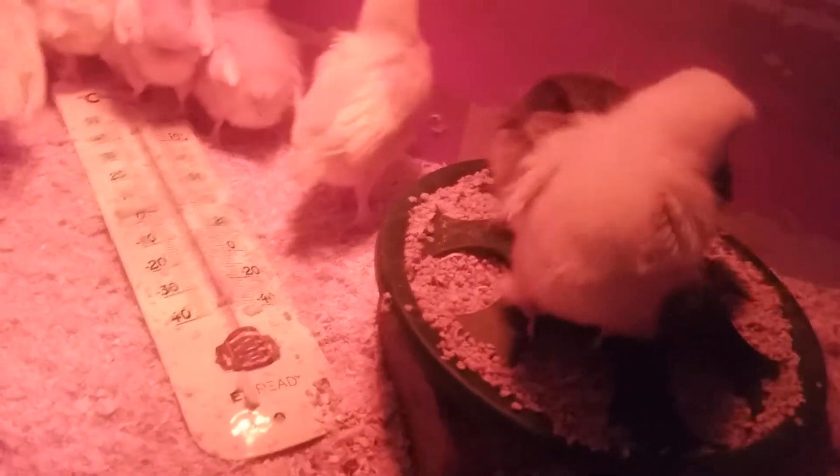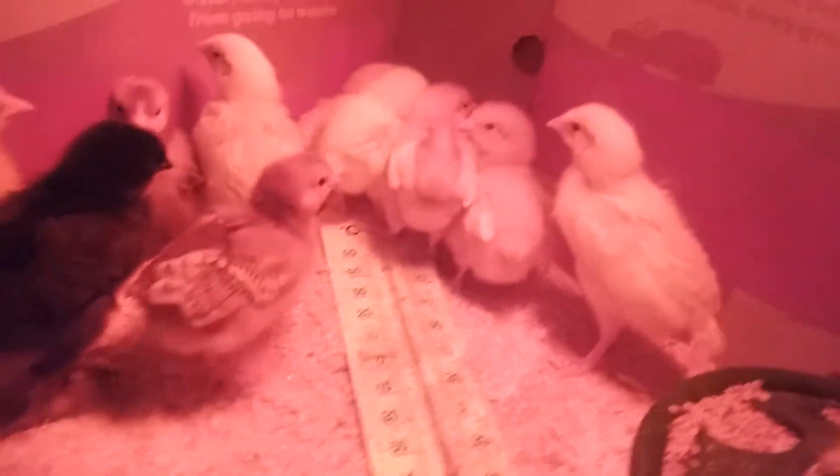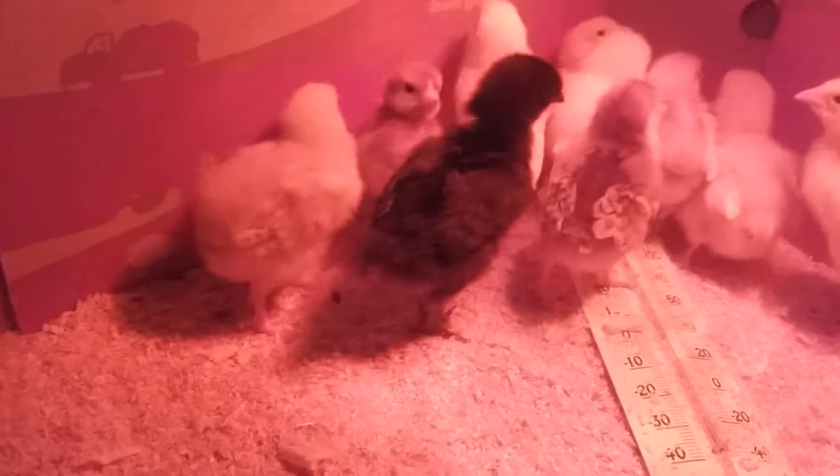We have some two week old chicks and we have some one week old chicks. I just cleaned out their little brooder. I got them some fresh food and they're chowing down, and some of them are getting ready for nap time.